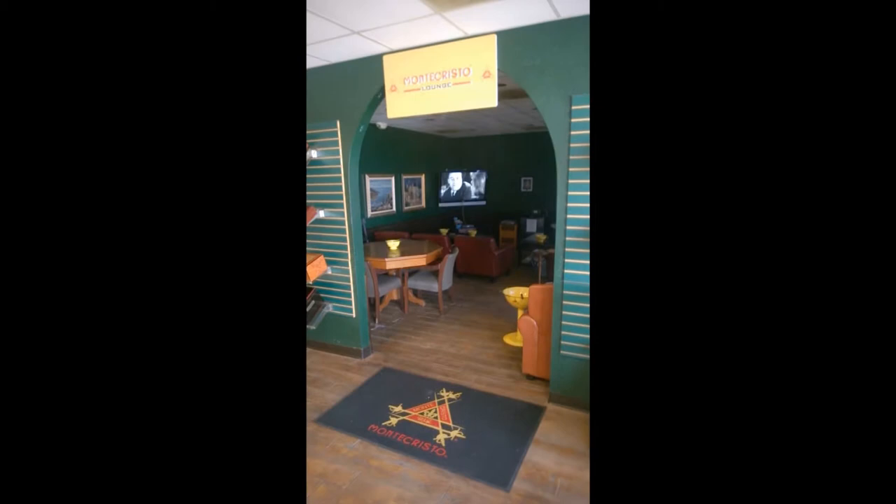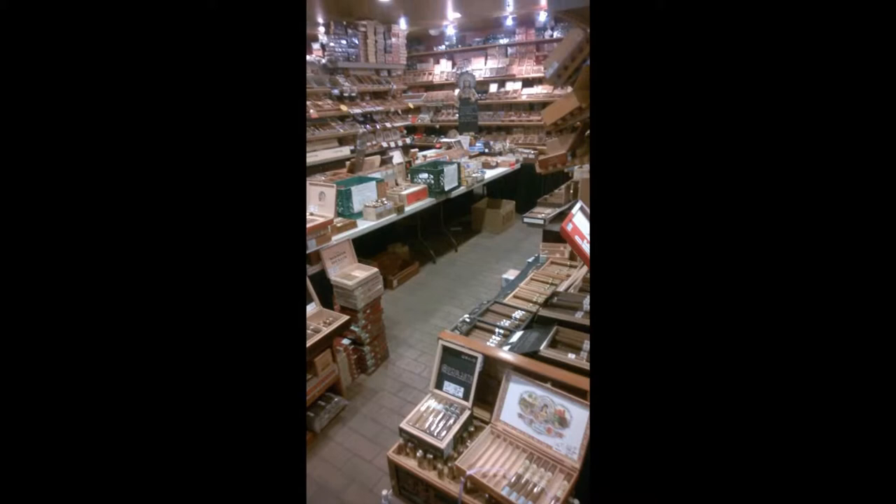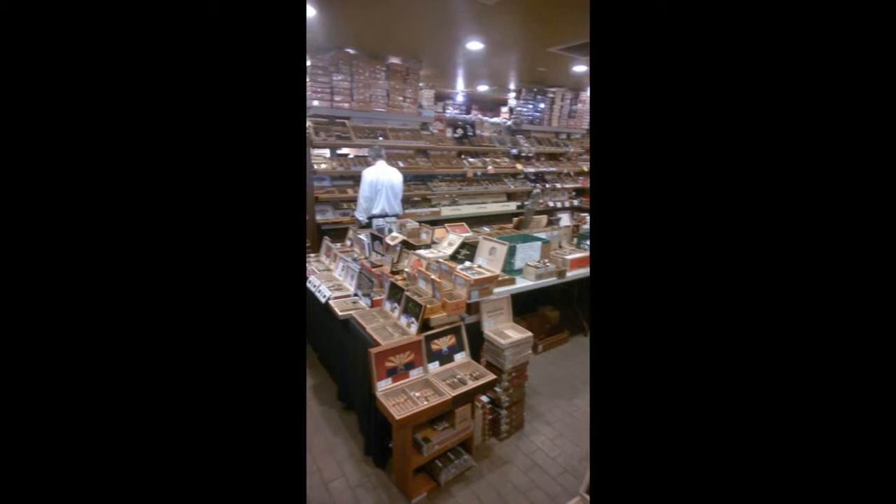As you can see, this humidor is gigantic — it's over 500 square feet with hundreds of different cigars available for your choosing. Definitely a place to come if you've been looking for a certain cigar you can't find. I guarantee these guys will either have it or they'll know where to get it.